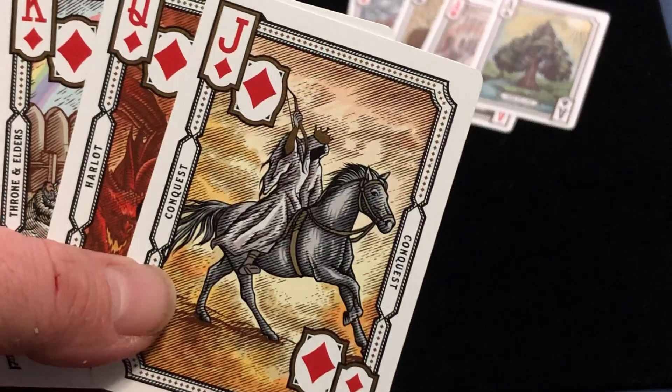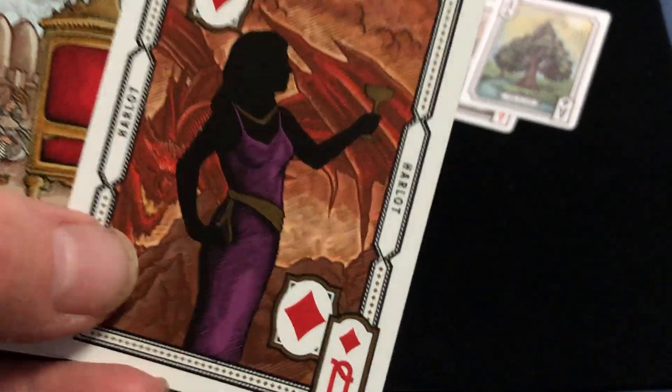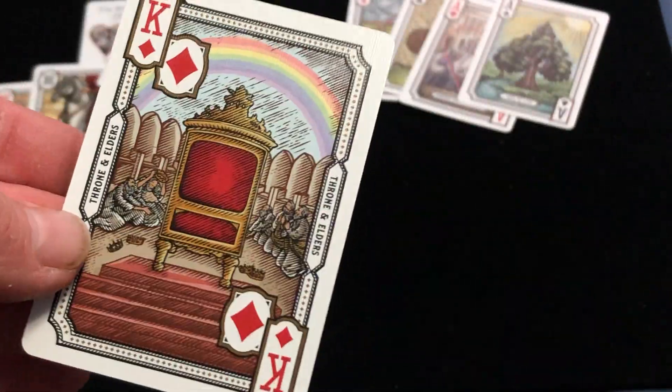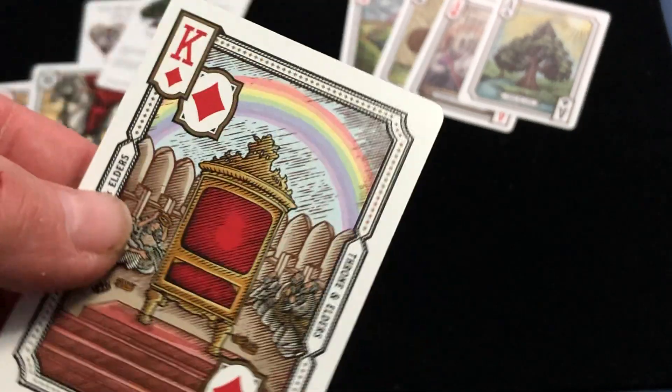And then here we have conquest, a harlot, a metallic chalice — a cup — and then a rainbow throne and elders. Very cool.